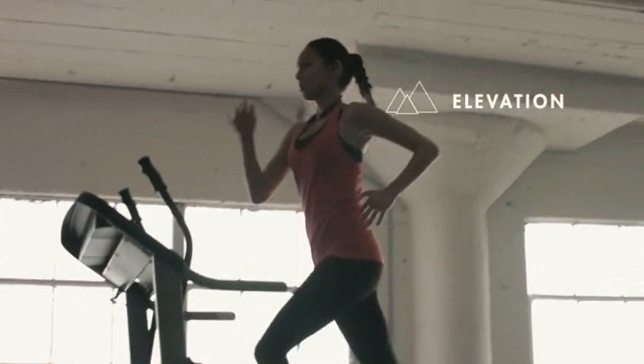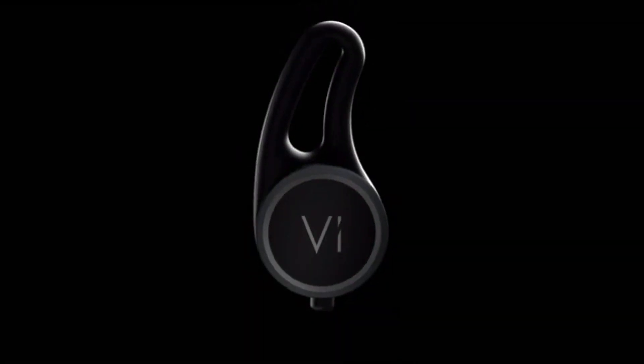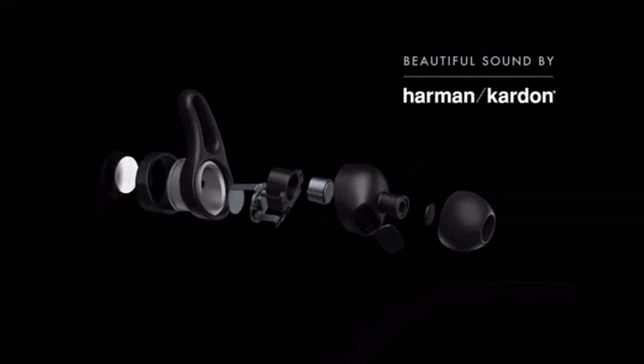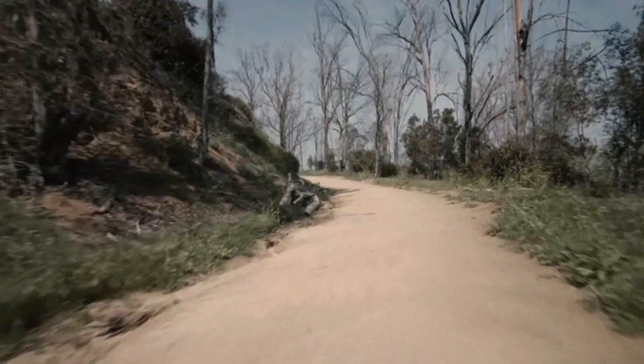With this info, V can deliver tailored, real-time insight as natural speech. To make sure V and your music sound great, we partnered with Harman Kardon to put beautiful sound into your ears. V has you run to the beat to find the right step rate, and you can follow immersive sound to get to the right pace.